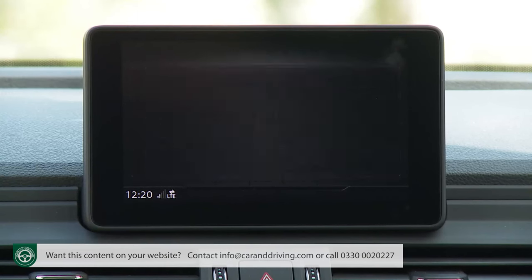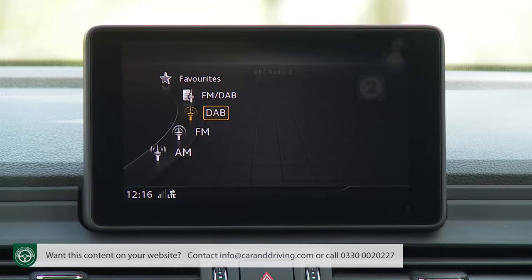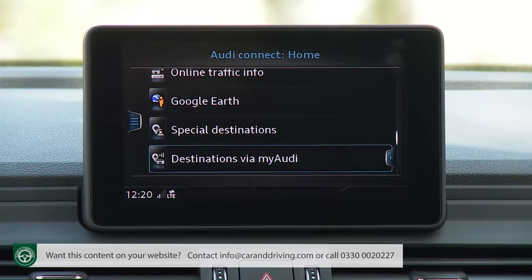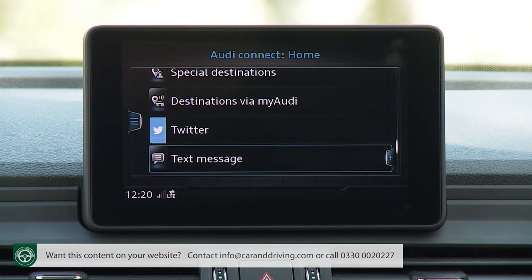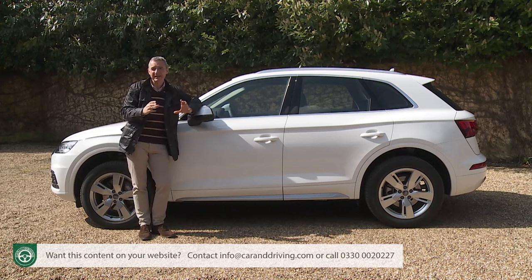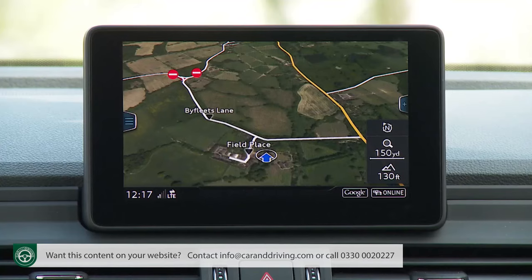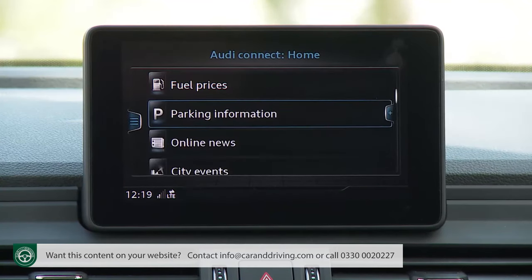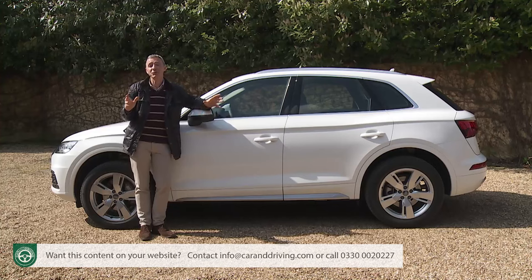The Audi Connect setup comes with an LTE data transmission module that establishes high-speed 4G internet access and creates a Wi-Fi hotspot in the Q5. It'll allow you to navigate with images from Google Earth, access a Google Points of Interest search function with voice control, and use a web radio setup with stations from all around the world. Through Connect you can also access in-car versions of your Facebook and Twitter pages, read, write and send text messages and emails, and access millions of music tracks via online media streaming. There's also a clever Audi online traffic information system that uses live traffic information to reroute you around jams and can deliver parking information. It's motoring in the 21st century.